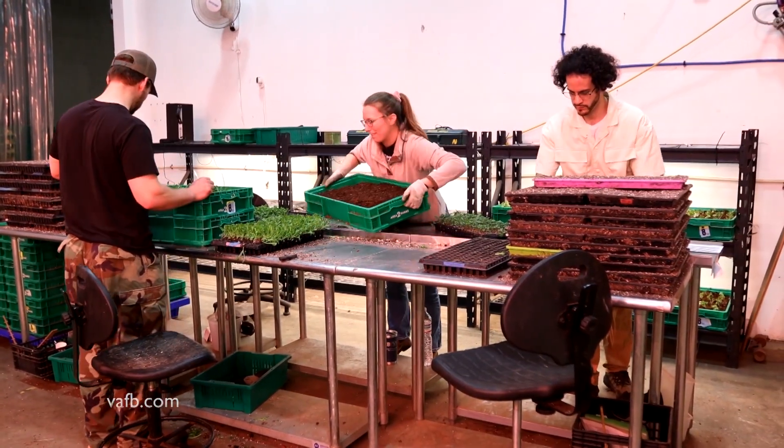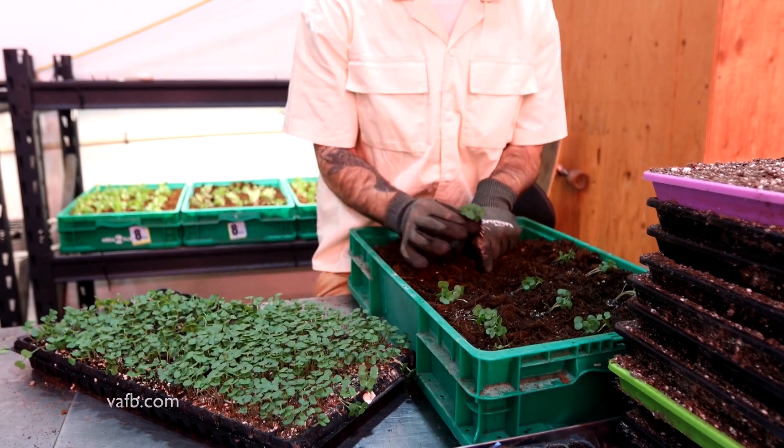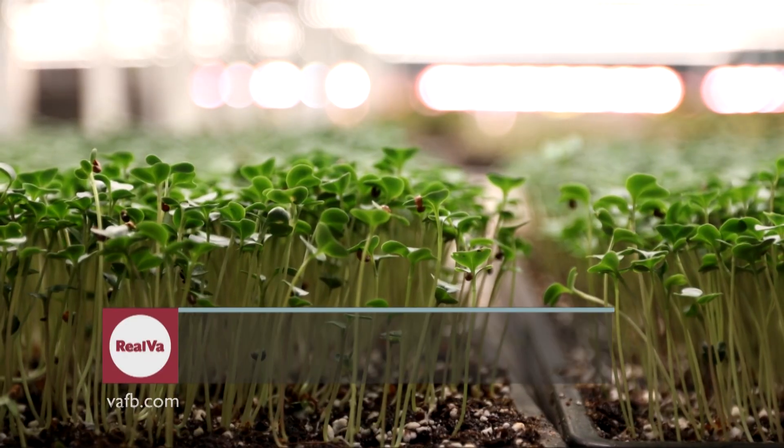With a changing environment and a demand for fresh produce, indoor farming is a good bet for those looking into the future of agriculture. For Rio Virginia, I'm Burke Muller reporting.